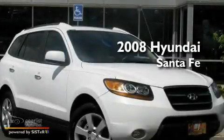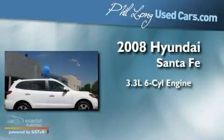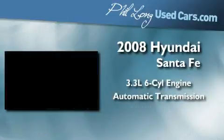This is a 2008 Hyundai Santa Fe. It has a 3.3-liter, six-cylinder engine, an automatic transmission, and all-wheel drive.